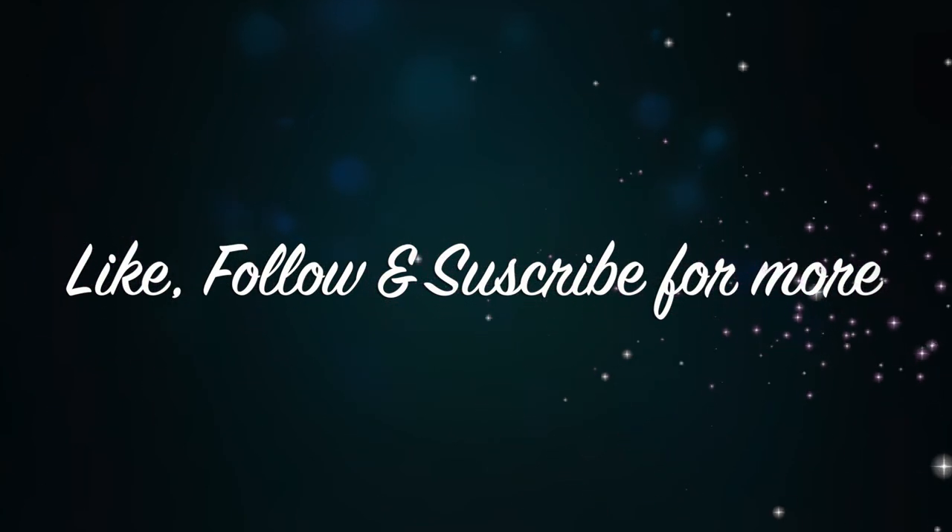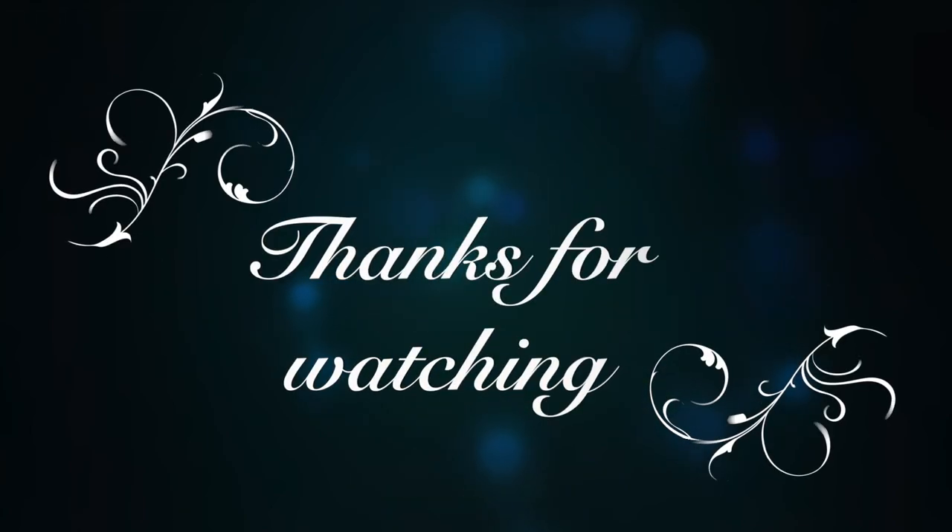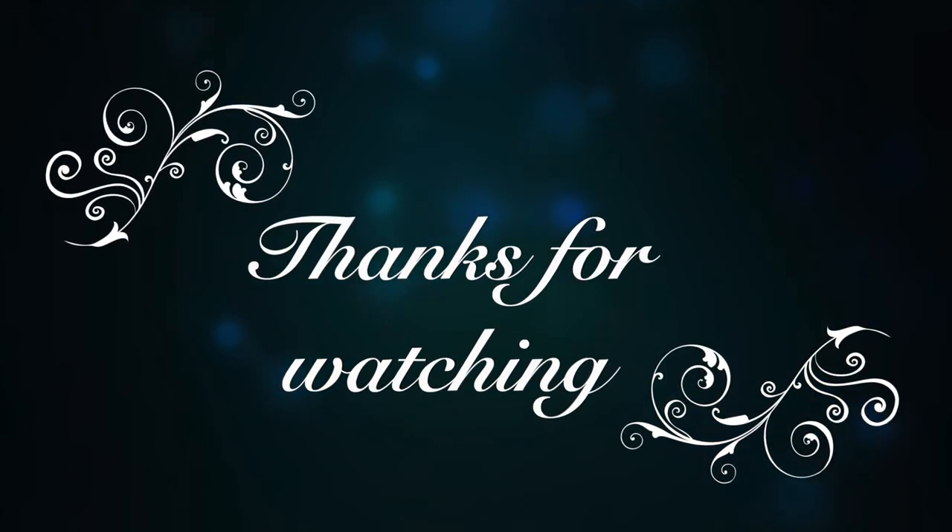Stay tuned for more videos like this. I'll be vlogging about everything in my journey of going all in, all natural to manage my PCOS, IIH, and other health conditions. Follow me on my Facebook page and subscribe to my YouTube channel to see more. Keep an eye out on the descriptions — I'll be providing links, names, and info in each video.